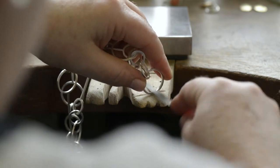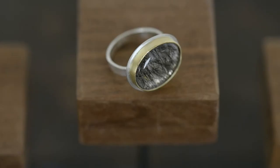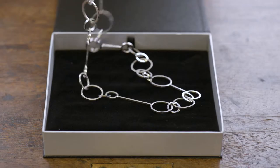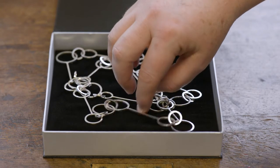Then I realized that I was really interested in ornamentation — the idea of people giving the gift of jewelry from one person to another, from one generation to another.